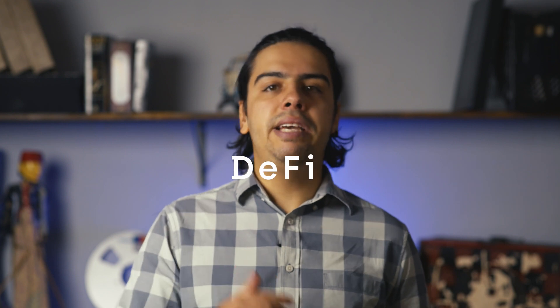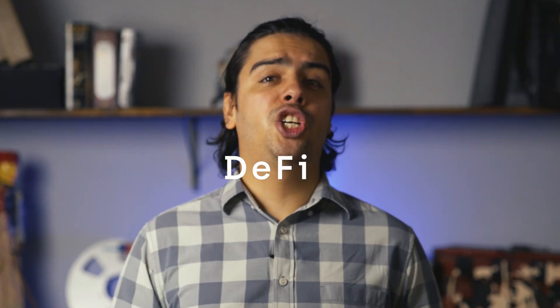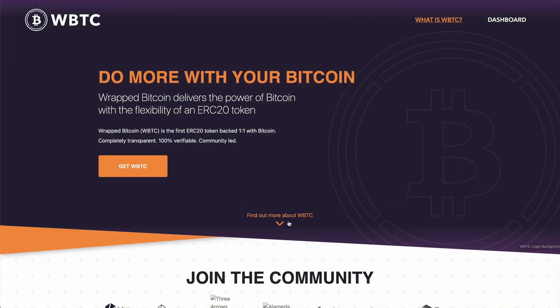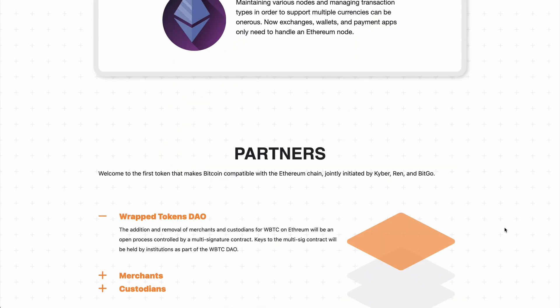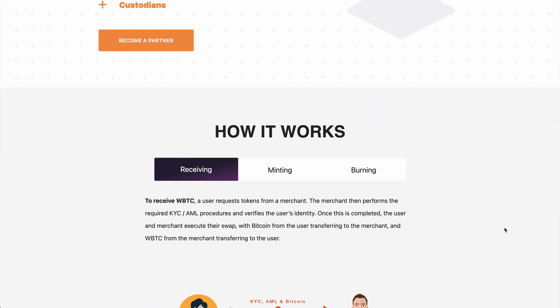Moving on to our next category: DeFi. It should come as a shock to absolutely no one that we see WBTC at the top. Wrapped Bitcoin is seriously huge, and a good alternative for Bitcoiners who want to know what the fuss is about in Ethereum's territory. We've done a few videos on WBTC, so I'll link to one of them in the corner.